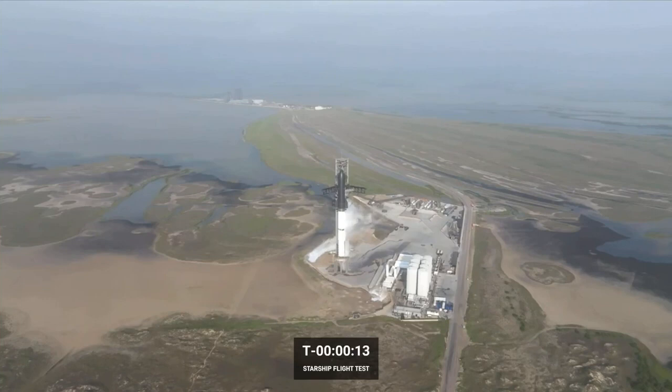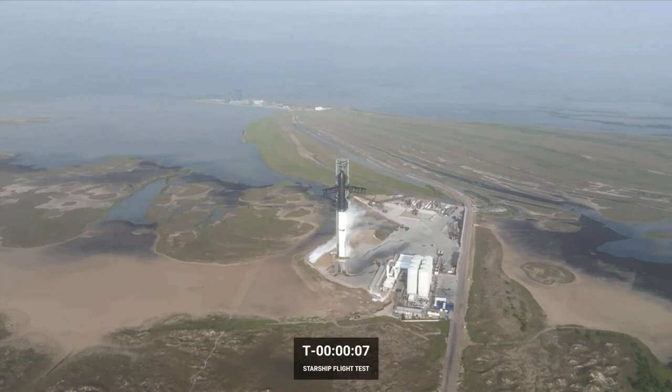Two minus 15 seconds. 10, 9, 8, 7, 6, 5, 4, 3, 2, 1.